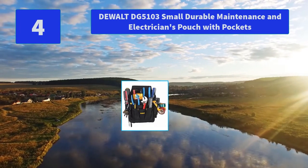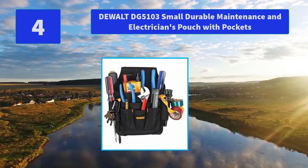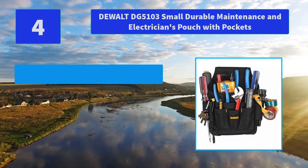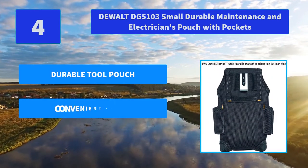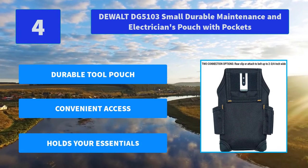DeWalt DG5103 Small Durable Maintenance and Electrician's Pouch with Pockets. Ballistic poly fabric includes reinforced edges for extra wear. The pouch has a large main pocket and a smaller front pocket. Main features: durable tool pouch, convenient access, holds your essentials.